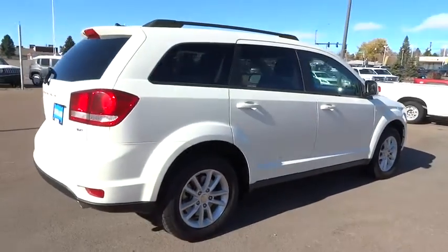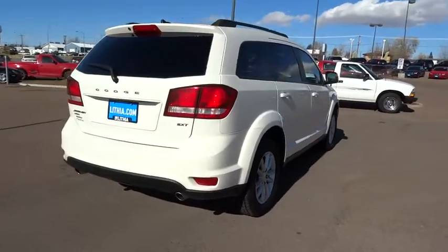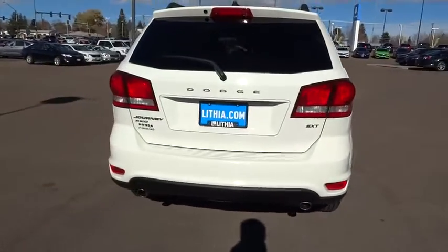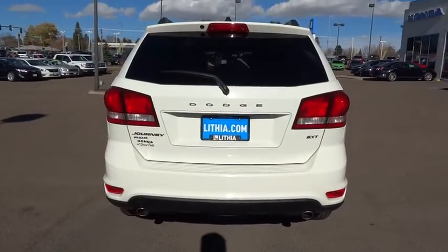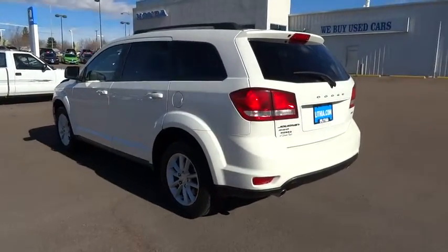This vehicle has less than 40,000 miles. Here are some of this vehicle's great options: all-wheel drive, keyless entry, third row seat, driver lumbar, power steering, adjustable steering wheel, keyless start, ABS four-wheel.